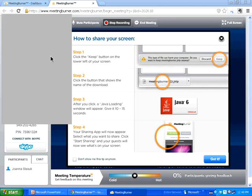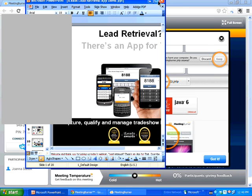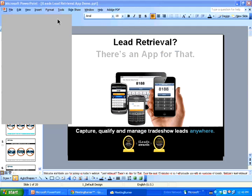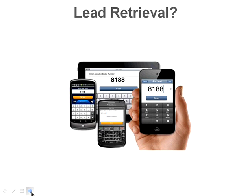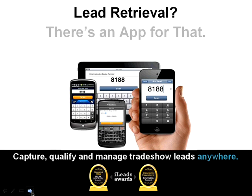Welcome to our webinar. I'm Lou Hoff, President of Bartizan Connects. Over the next 10 minutes or so, I'll provide you with an overview of iLeads. Because we have a diverse audience today — one that consists of registration contractors and other resellers, event organizers, and exhibitors — this will be a general overview. Topics of special interest to you can be addressed by calling or emailing me. At the conclusion of today's webinar, I'll give you my direct line and my email address.